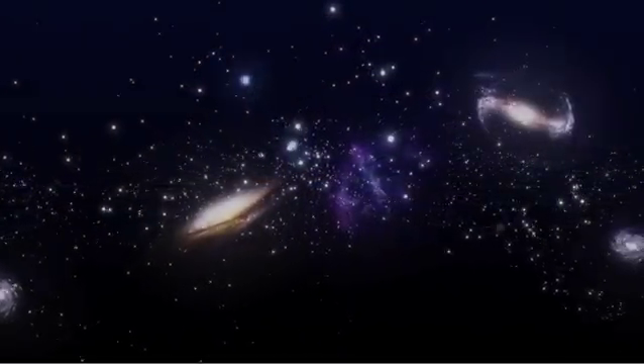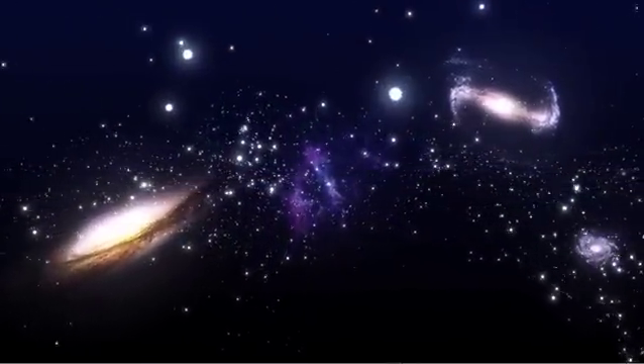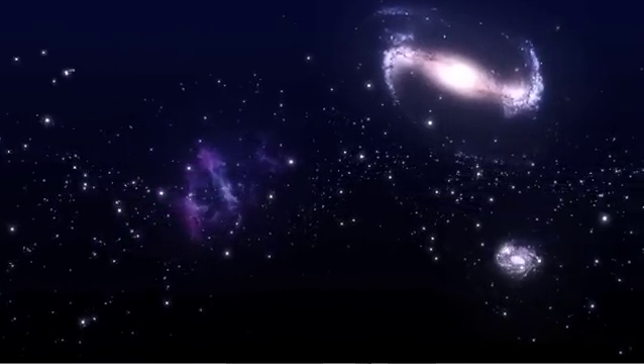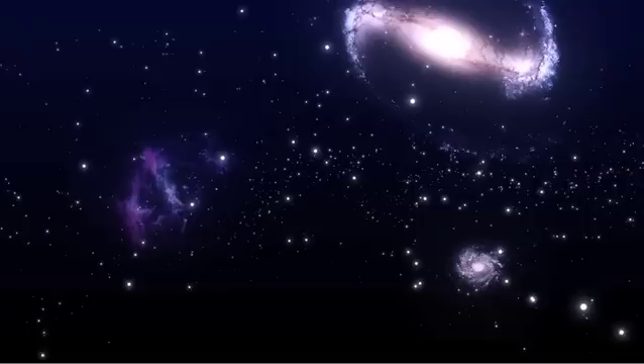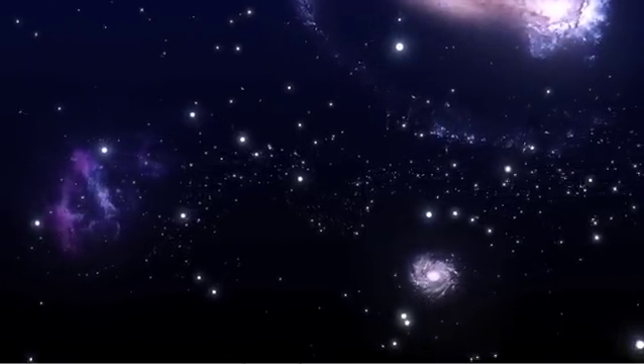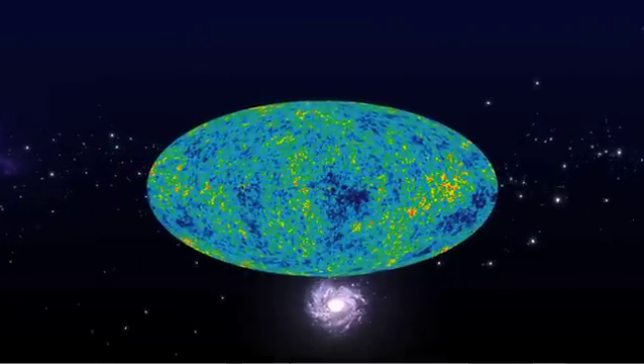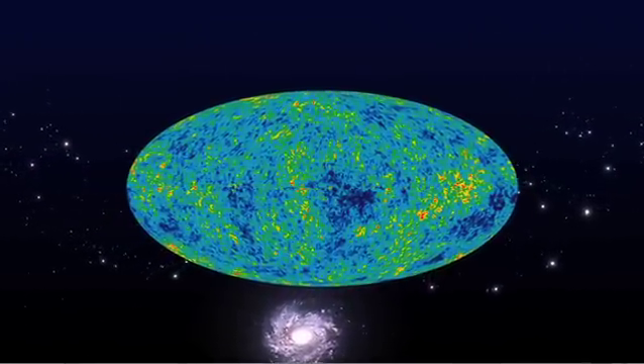Only a small fraction of the universe is made up of stars, planets, and black holes. A by far larger component is probably the so-called dark matter. Strong evidence for the existence of dark matter was, among other things, gained from measurements of rotation velocities of stars in spiral galaxies.